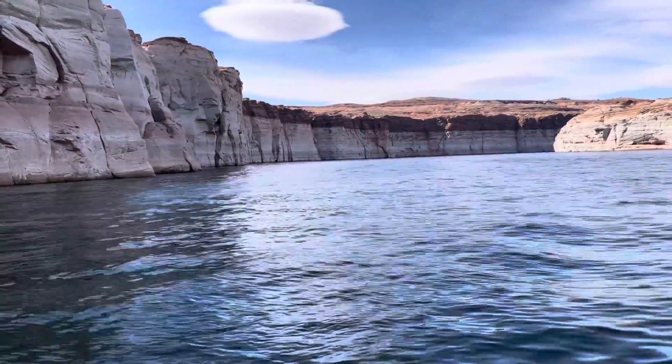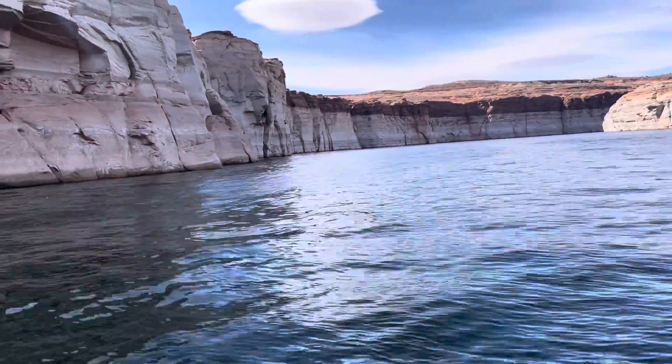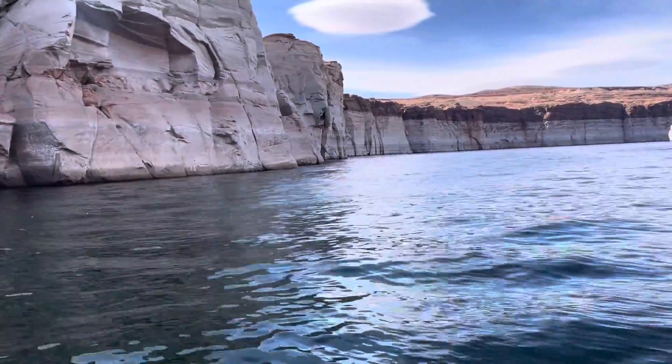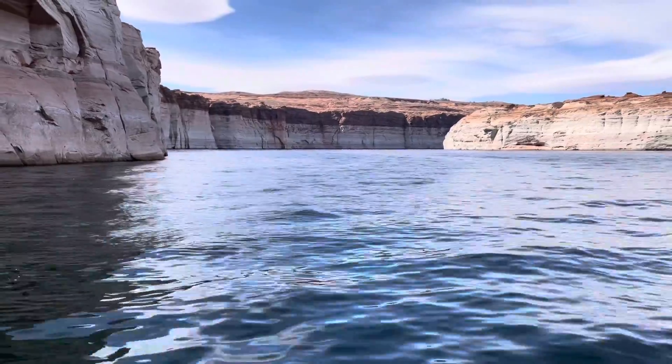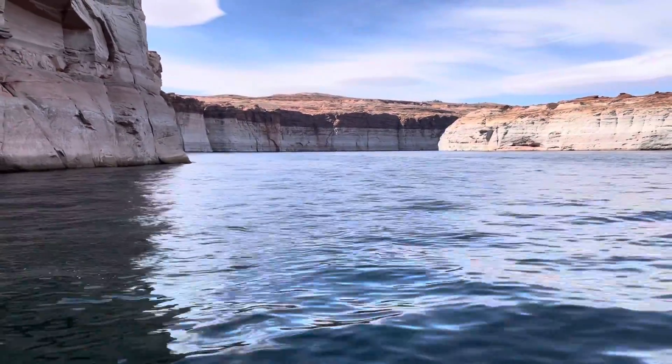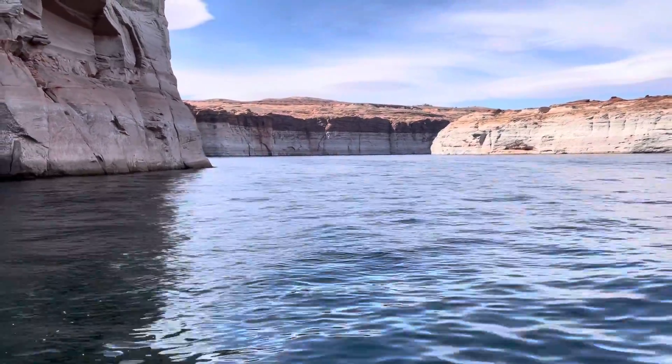We are exiting the main channel and going into Antelope Canyon. That white line was the high water mark from the last time they were there — they were two feet below it, and that was in 1999.